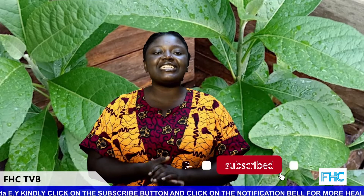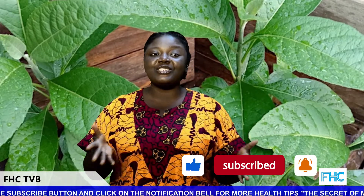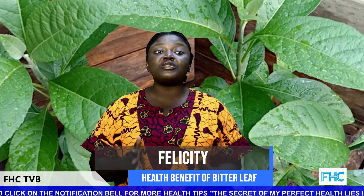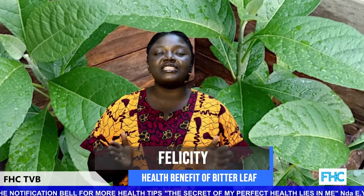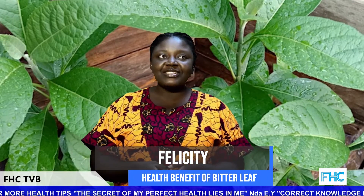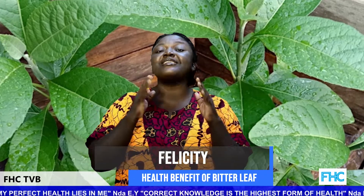Good day and welcome to another episode of Cozy Lifestyle on your FHC TVB. This is your Cozy Kitchen, and as usual, I am Felicity. On today's episode, we'll be talking about the health benefits of bitter leaf. Yes, you heard me right — bitter leaf has a lot of health benefits which you mostly ignore.